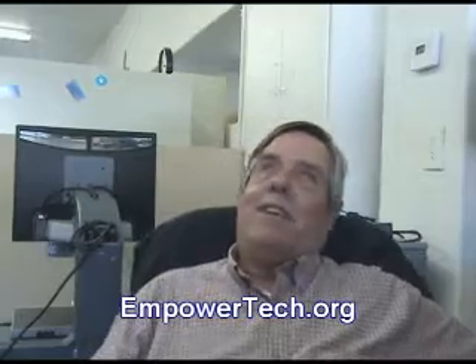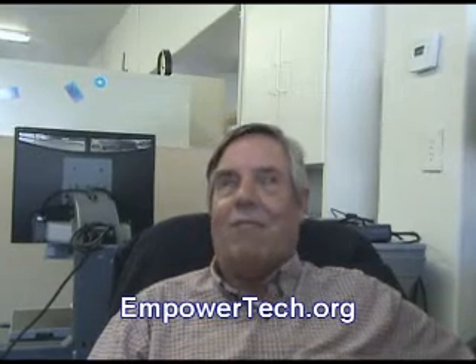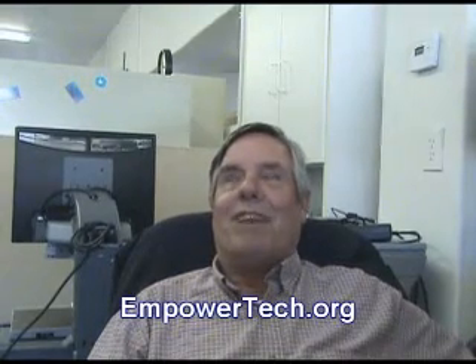I came in June 2007. As time went on, they just kept giving me more stuff to do, and eventually I ended up running the program here. So that's my story in a nutshell.